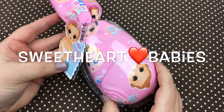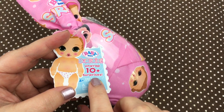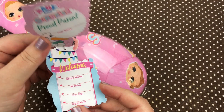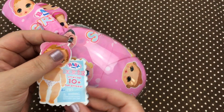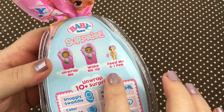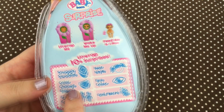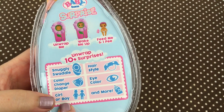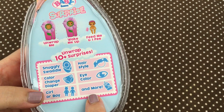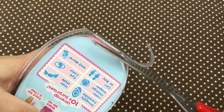Hey guys, we're here today with a brand new Baby Born Surprise. As you can see, it says 'unwrap 10 plus surprises,' and inside the little tag is a birth certificate for your baby. On the back it says 'unwrap me, wake me up, feed me, and I pee.' There's a snuggly swaddle, a color change diaper, and we find out if it's a girl or boy, hair style, eye color, and more. So we're gonna open it up and just cut around the edges like this.